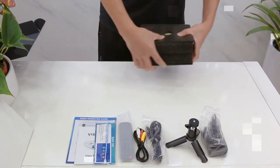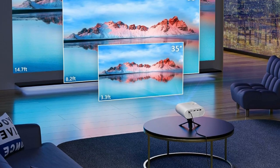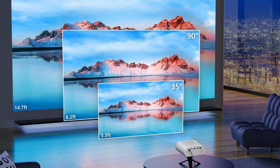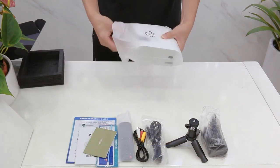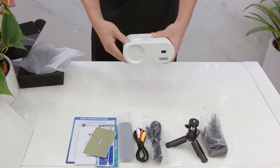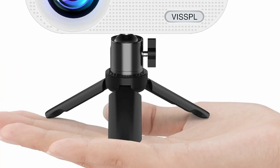The VISSPL movie projector supports a screen size of 35 to 160 inches, perfect for creating a cinematic atmosphere. Plus or minus 15 degrees keystone correction and an included projector tripod offer the freedom to position your projector at the ideal height, eliminating the need to adjust to screen or table limitations. With its built-in hi-fi speaker, enjoy powerful and dynamic audio that enhances your entertainment experience.